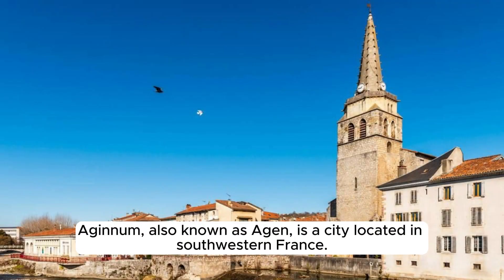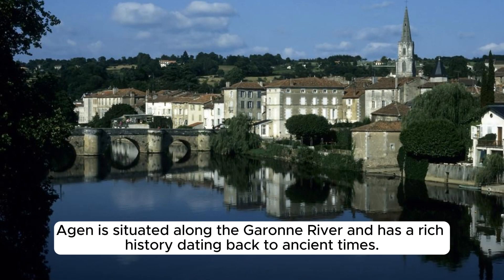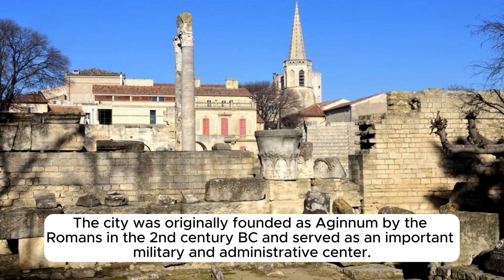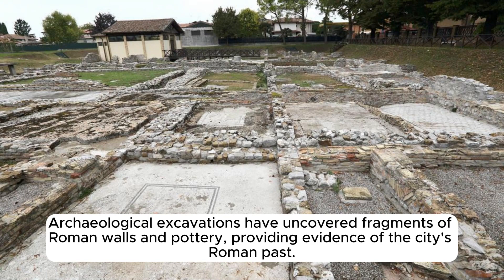Aginnum, also known as Agen, is a city located in southwestern France, the capital of the Lot-et-Garonne department in the Nouvelle-Aquitaine region, situated along the Garonne River with a rich history dating back to ancient times. Originally founded by the Romans in the 2nd century BC as an important military and administrative center, Agen's Roman period is evidenced by archaeological excavations uncovering fragments of Roman walls and pottery.